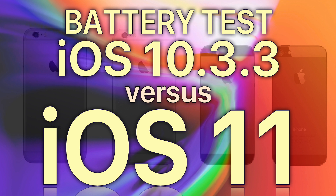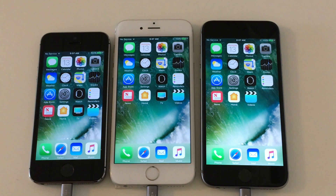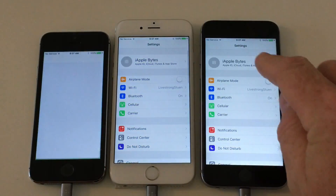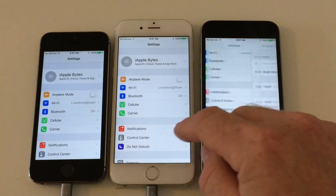Hello everyone and welcome to another battery test. This time iOS 11. I will compare it against the latest release iOS 10.3.3 and let's see how it compares.